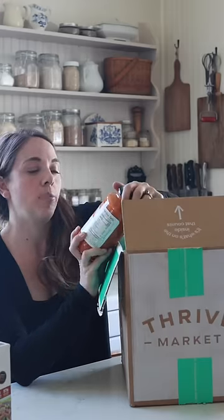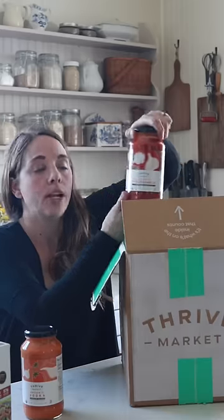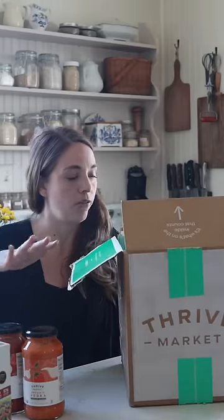I also get pasta sauce. This is the Thrive Market brand organic vodka tomato sauce — this stuff is so good. And organic roasted garlic pasta sauce. These make for a really quick meal that you can feel good about.